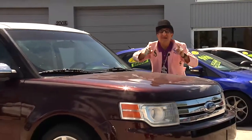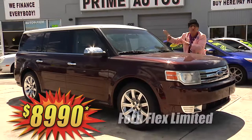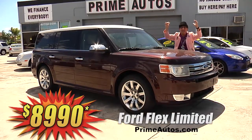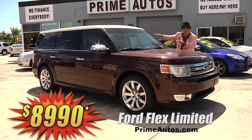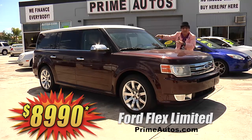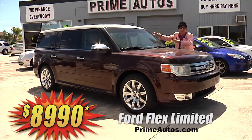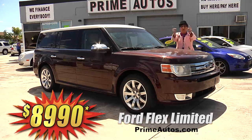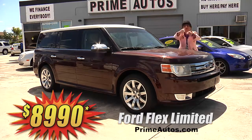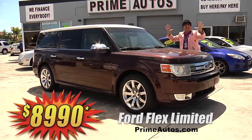You have got to see this totally loaded and luxurious Ford Flex. This one here is the top-line Limited Edition with premium leather, quad buckets, third row seating, sync radio with CD, satellite radio, USB, and Bluetooth. Polish style on wheels and so much more. And you can get it all for only $89.90.